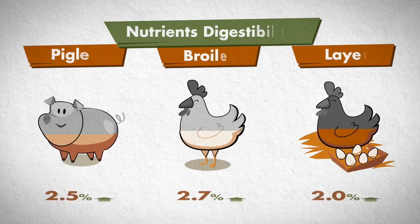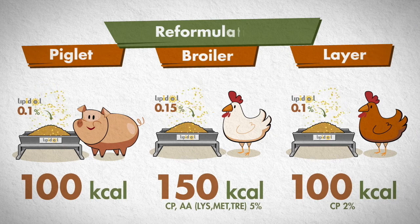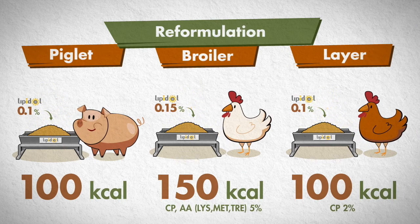In addition, Lipidol improves the digestibility of energy, protein, and amino acids from 2 to 4%. Thus, when Lipidol is added to the diet, the amount of energy, crude protein, and amino acids can be saved.